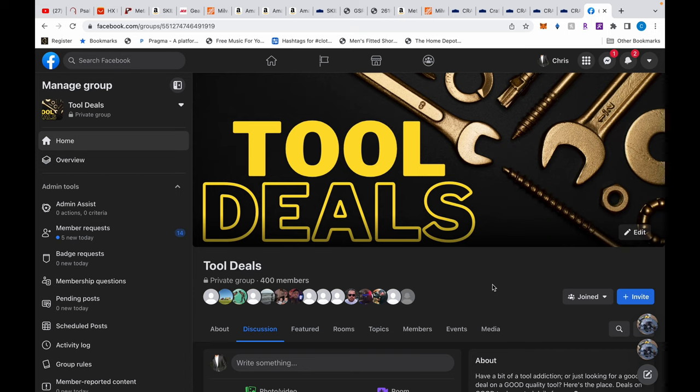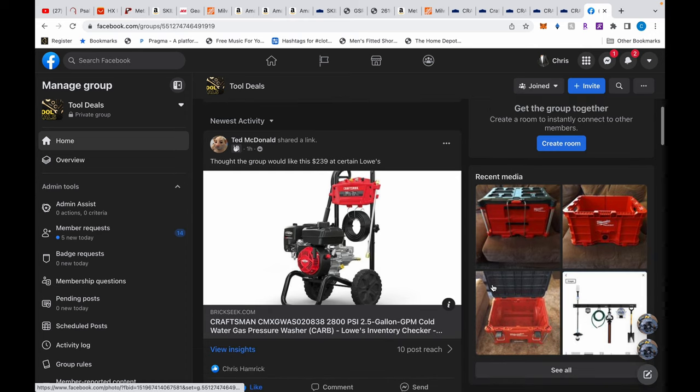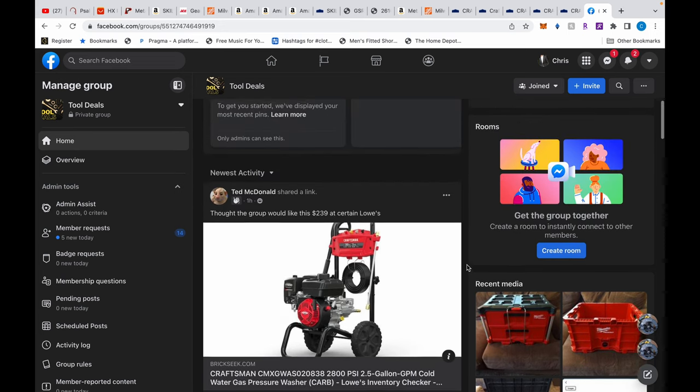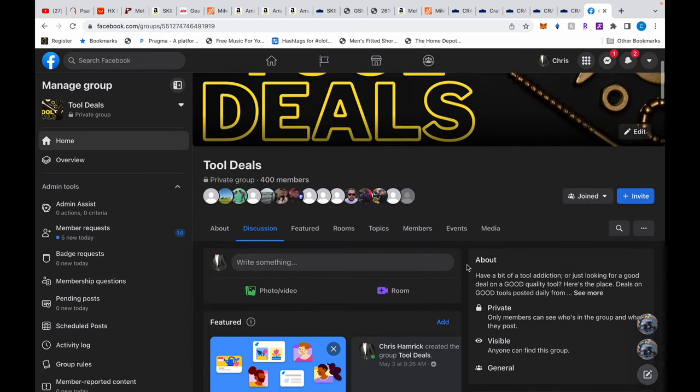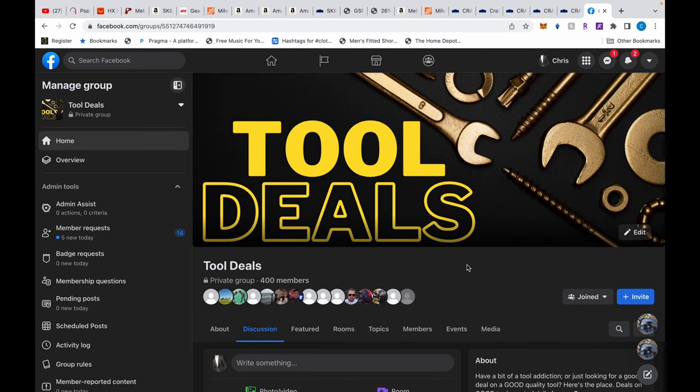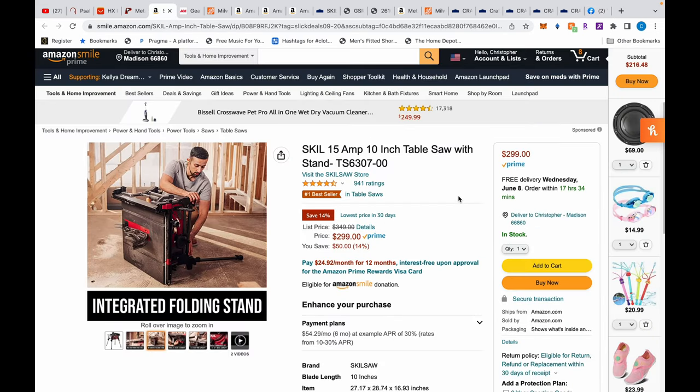What's up everybody, today we have quite a few deals. Before we get into it, I want to remind you guys to join the Facebook group — lots more deals there. Everyone posts deals in there, not just me, so if you don't want to miss a deal, join the Facebook group. If you get any value from my videos, please like, leave a comment, and share. Also consider subscribing — that helps me out with the YouTube algorithm. Without further ado, let's get into it.